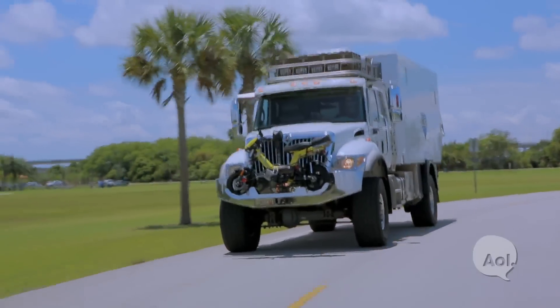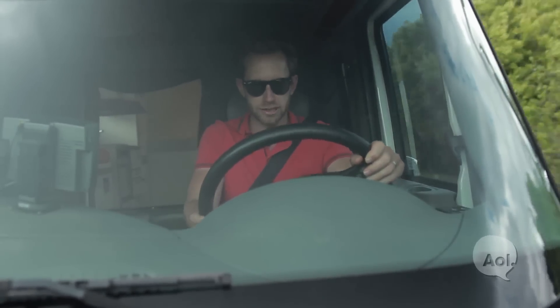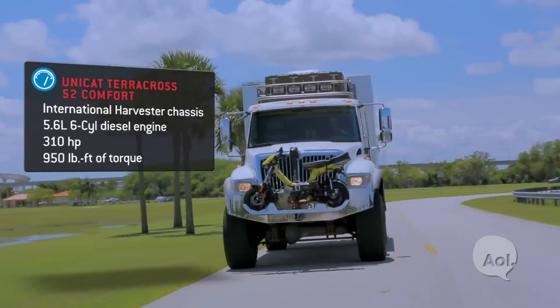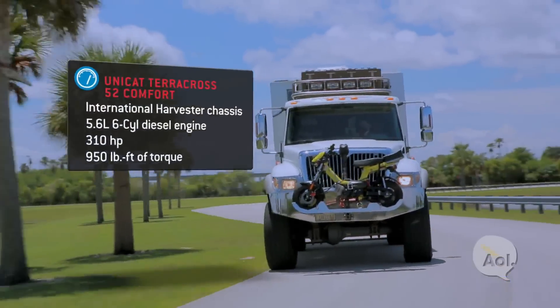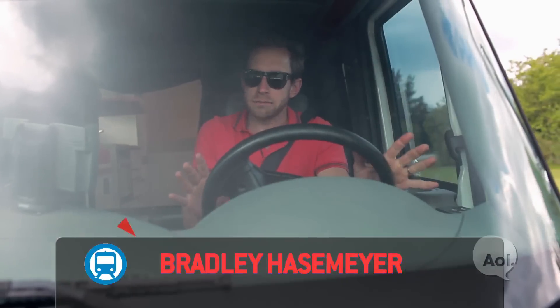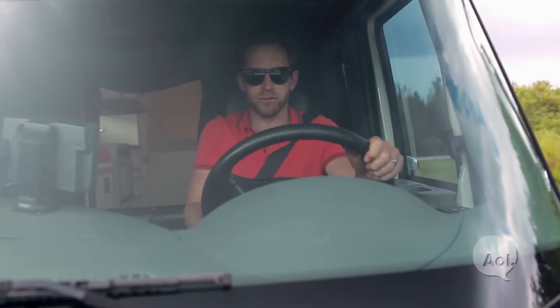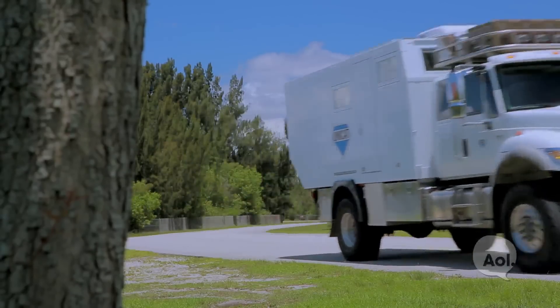This is the Unicat Terracross and this thing is outrageous. This is an International Harvester chassis. The engine is a 5.7-liter inline six-cylinder producing a measly 310 horsepower but 950 pound-feet of torque. That's enough to move a mountain, which is pretty much what we're riding in today.